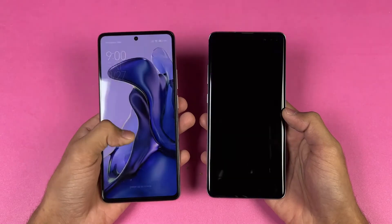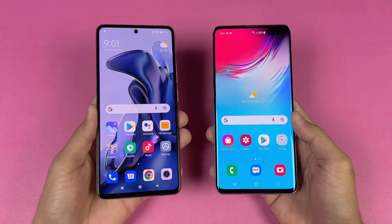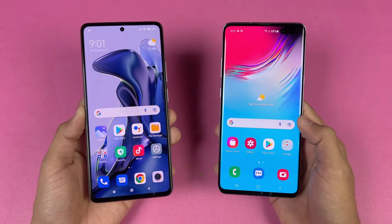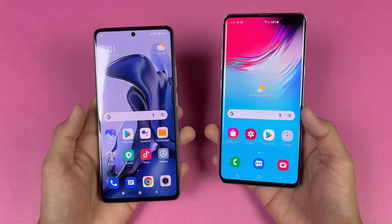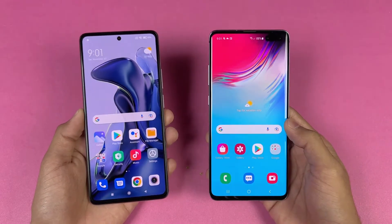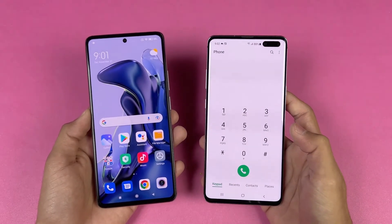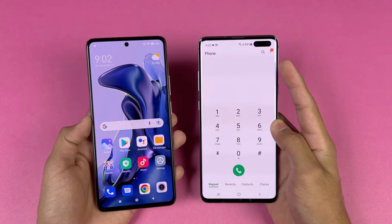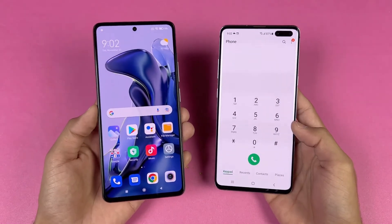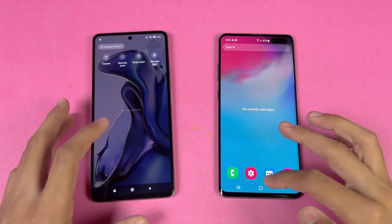Now let's talk about the displays. The Xiaomi 11T has a 6.67 inch Full HD AMOLED display producing up to 1 billion colors with a 120Hz refresh rate, while the S10 5G has a 6.7 inch Quad HD Dynamic AMOLED with a 60Hz refresh rate. Both phones have a punch hole on the front — the S10 5G has a dual camera punch hole including a TOF sensor, while the 11T has a single camera.